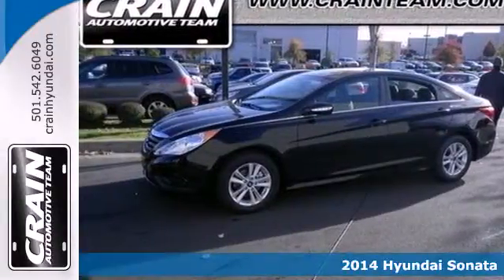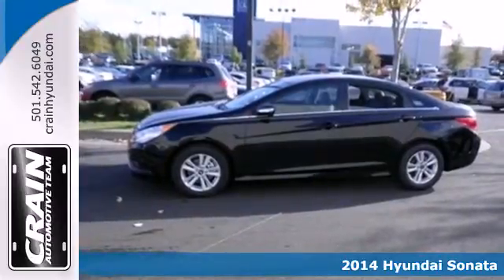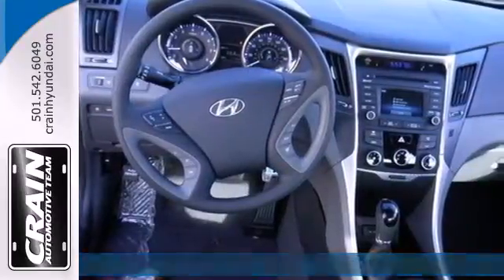Here's a 2014 Hyundai Sonata. This ride is a perfect combination of forward-thinking style and fluid design, wrapped in one beautiful package.